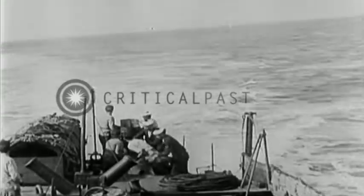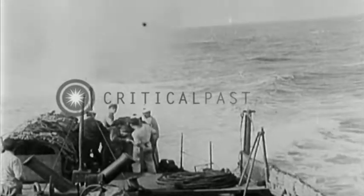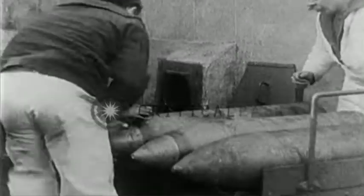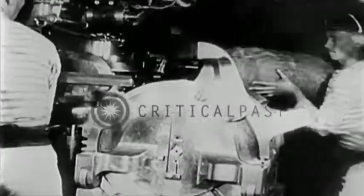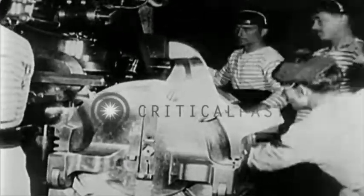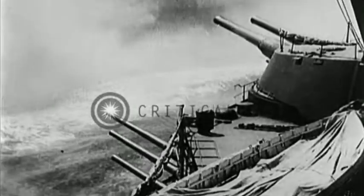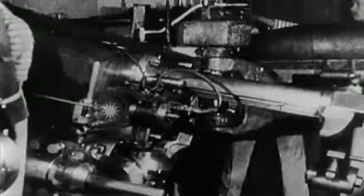Provence was the first ship of the class to be laid down, on the 21st of May 1912 at the Arsenal de Brest. Bretagne was laid down at the Arsenal de Brest shipyard on the 22nd of July 1912. Lorraine, the subject of today's video, followed at the Chantiers de la Loire shipyard in Saint-Nazaire, almost six months later on the 7th of November 1912.